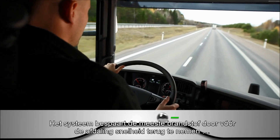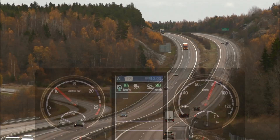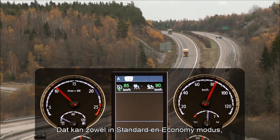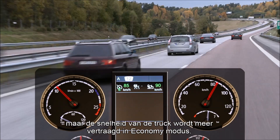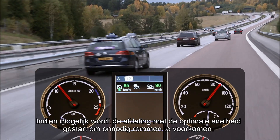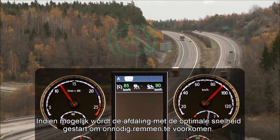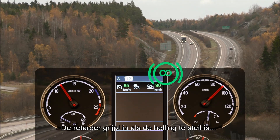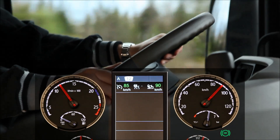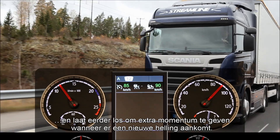The system saves the most fuel by slowing down before going downhill and then using the truck's momentum to accelerate. This is done in both standard and economy modes, but the truck slows down more in Economy Mode. The truck starts descending at an optimum speed to avoid braking if possible. The retarder will cut in if the hill is too steep, and it will let go early to give extra momentum if another hill is coming up.